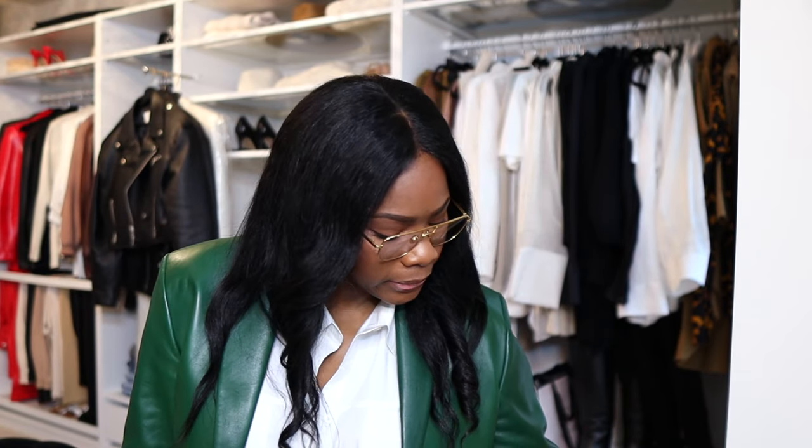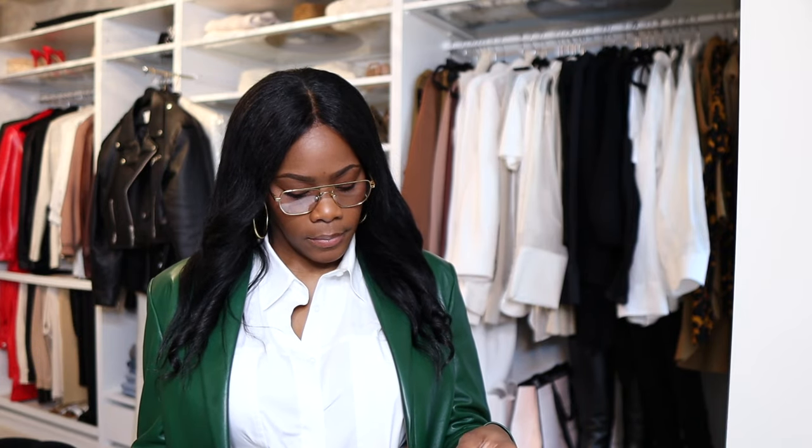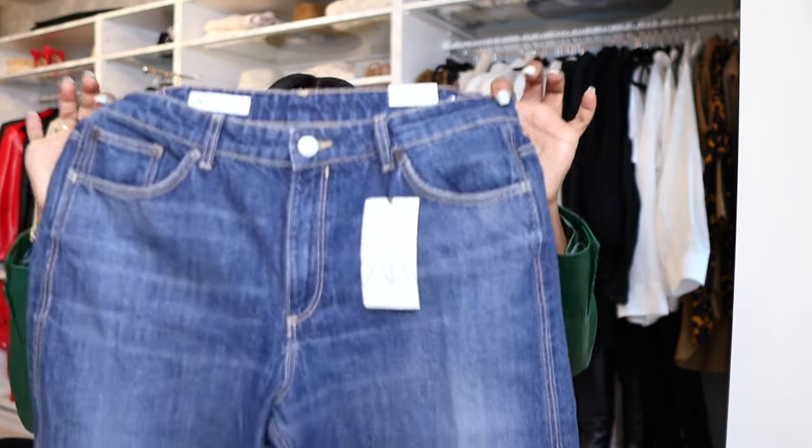I want to say Zara's sizes are weird — it's like 40, 42, 43, 44. I am not a big girl, however I've got to get a 44, and a 44 is a US 12, which is odd.